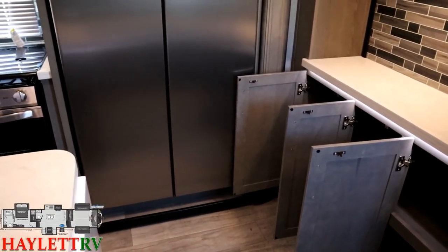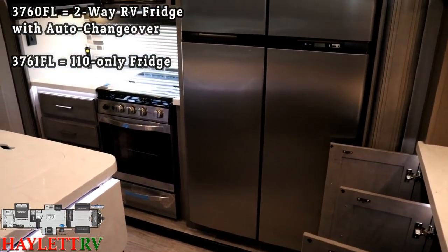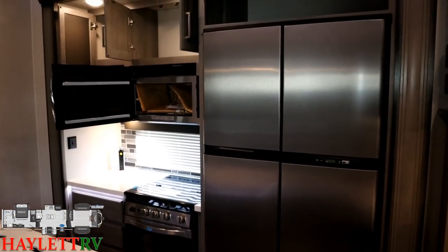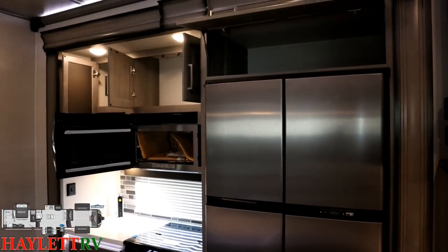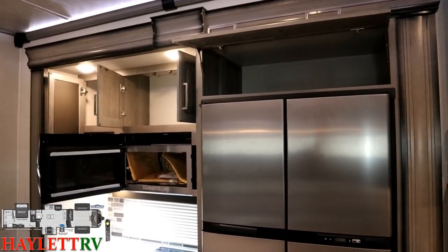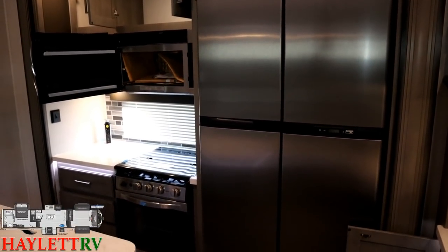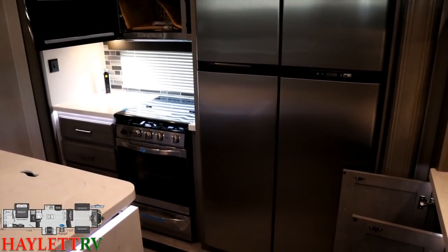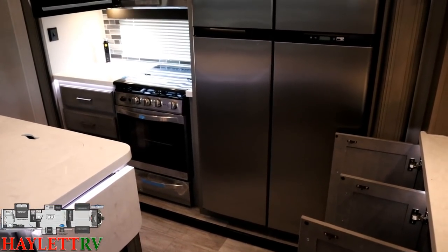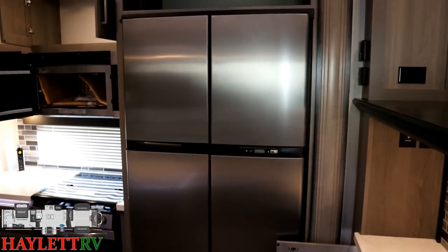Now you have your choice of a refrigerator in a Montana. The 3760 is the RV two-way refrigerator; the 3761 is the residential refrigerator. We tend to stock pretty much exclusively RV fridges here at Haylett RV of Coldwater, Michigan — we have reasons for it, if you'd like to know, give us a call. There's no right or wrong answer to any of it. It's just the one that works best for you, and we found this works best for our customers once they understand what it does and how to use it.